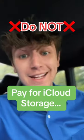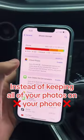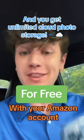Here's a trick to get unlimited free cloud storage instead of paying for it. iPhones run out of storage really quick, and instead of keeping all of your photos on your phone, you can actually upload them to cloud storage for free. Just make sure you have an Amazon account, get their cloud storage app, and you'll get access to unlimited cloud storage for free with your Amazon account.